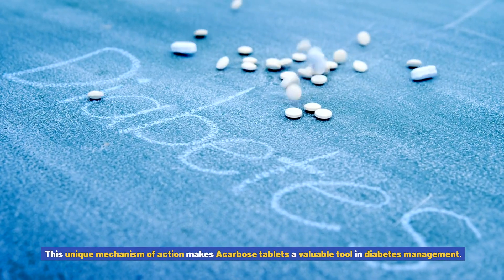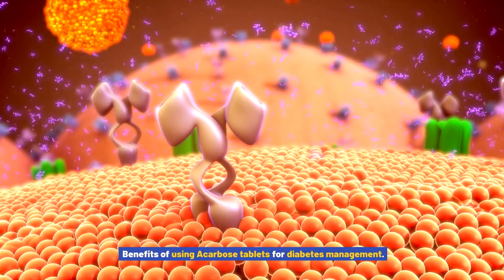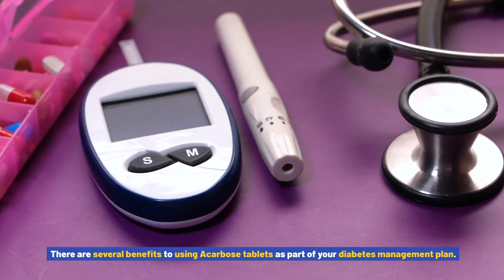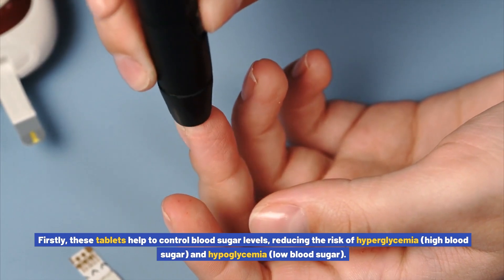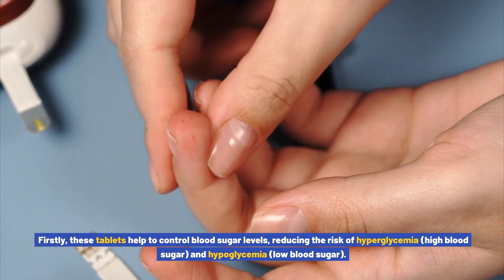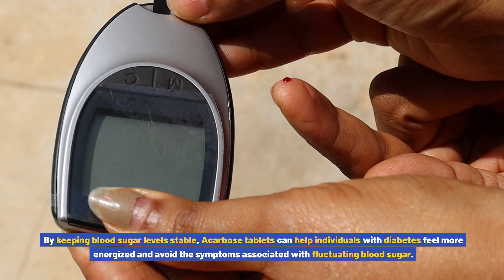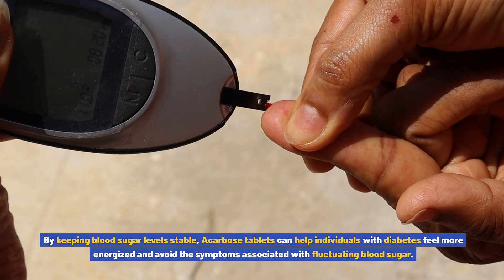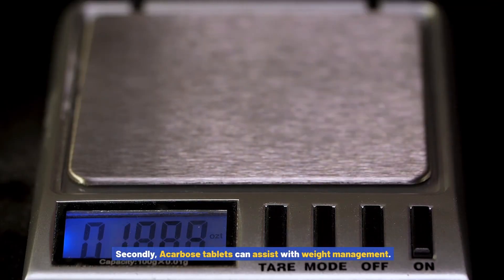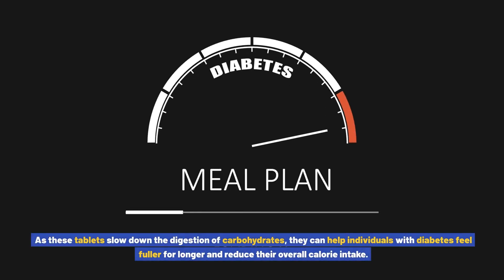This unique mechanism of action makes acarbose tablets a valuable tool in diabetes management. There are several benefits to using acarbose tablets as part of your diabetes management plan. Firstly, these tablets help to control blood sugar levels, reducing the risk of hyperglycemia (high blood sugar) and hypoglycemia (low blood sugar). By keeping blood sugar levels stable, acarbose tablets can help individuals with diabetes feel more energized and avoid the symptoms associated with fluctuating blood sugar. Secondly, acarbose tablets can assist with weight management. As these tablets slow down the digestion of carbohydrates, they can help individuals feel fuller for longer and reduce their overall calorie intake.